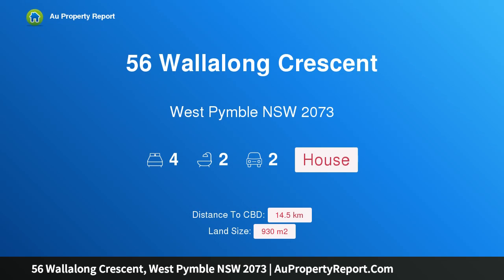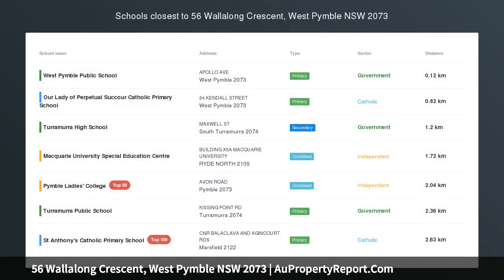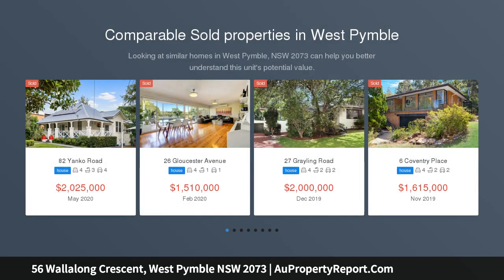Hi, I am glad to introduce property 56 Wallalon Crescent, West Pymble NSW 2073 — a bright northeast to rear family home on 930 sqm.